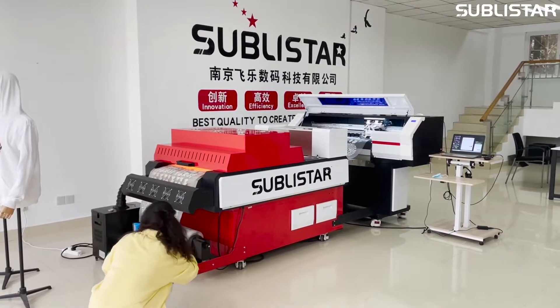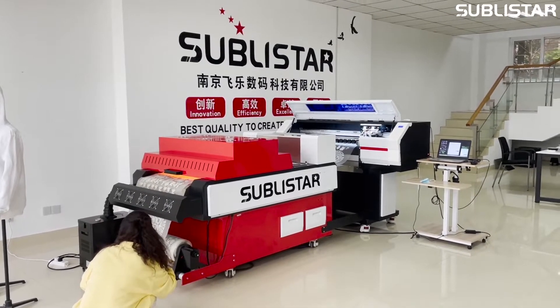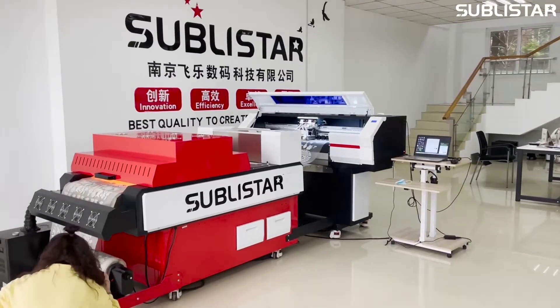We are also looking for distributors all over the world. If you are interested in the details of DTF printing, you are welcome to reach out.